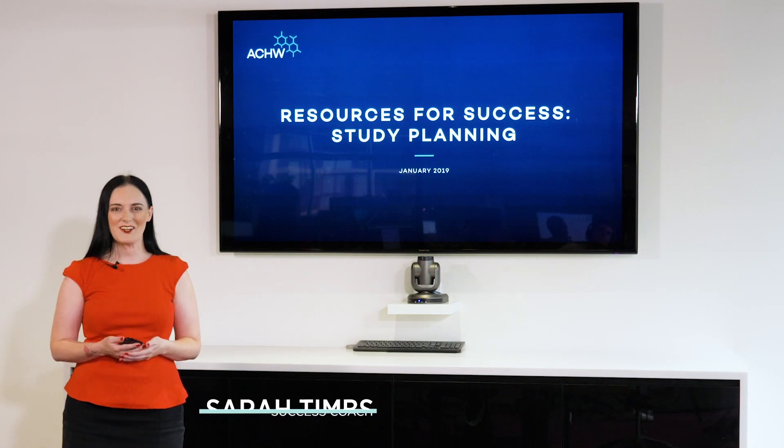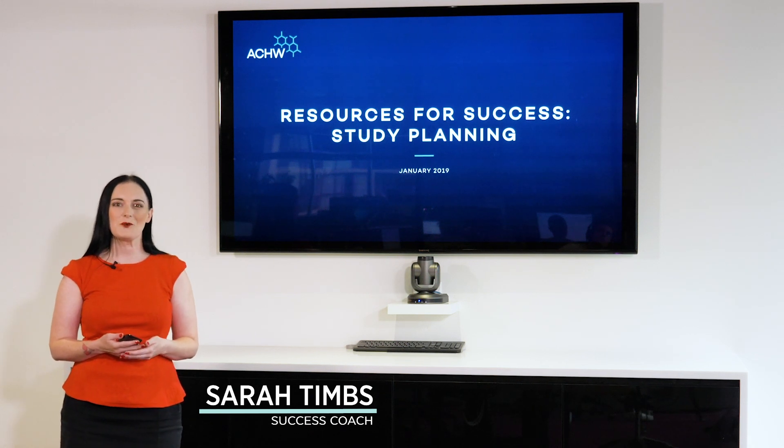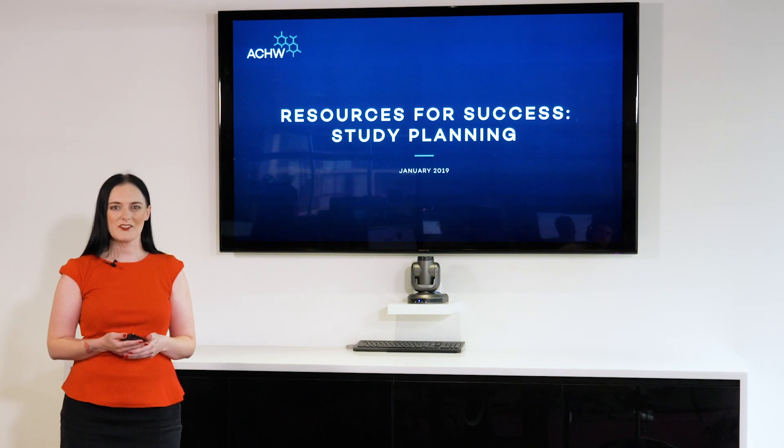Hi, I'm Sarah and I'm your success coach, and this is the video presentation series called Resources for Success. This video is about study planning.